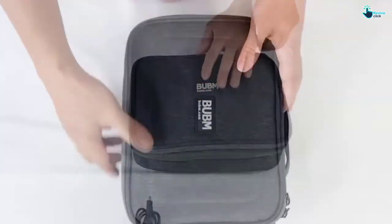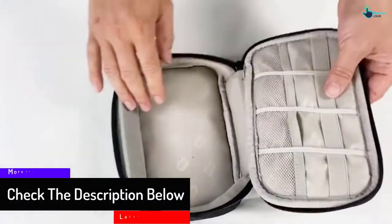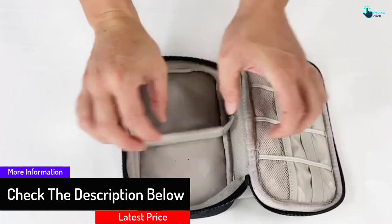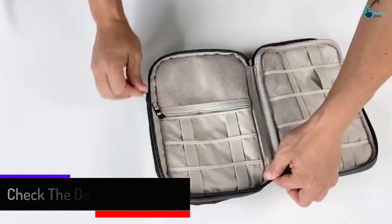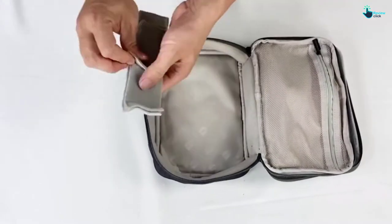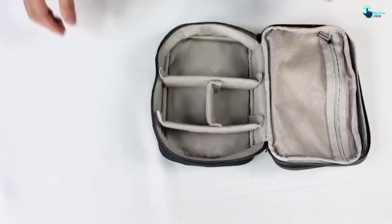Each piece has zippered closures and flat handles that make it easy to carry around. The mesh pockets and elastic loops keep all your small things in one place. The bag is made from double-layer shockproof and waterproof fabric, keeping all packed items well protected. It also has high-quality zippers that are durable and sturdy.